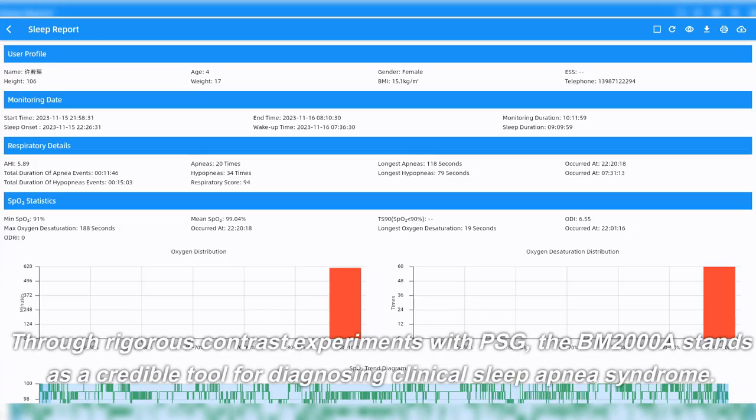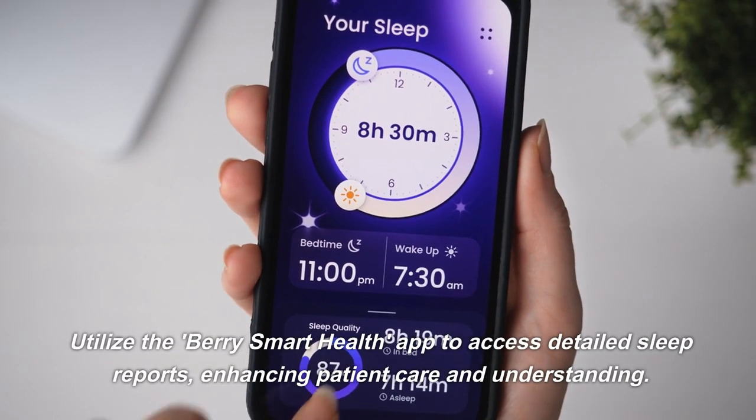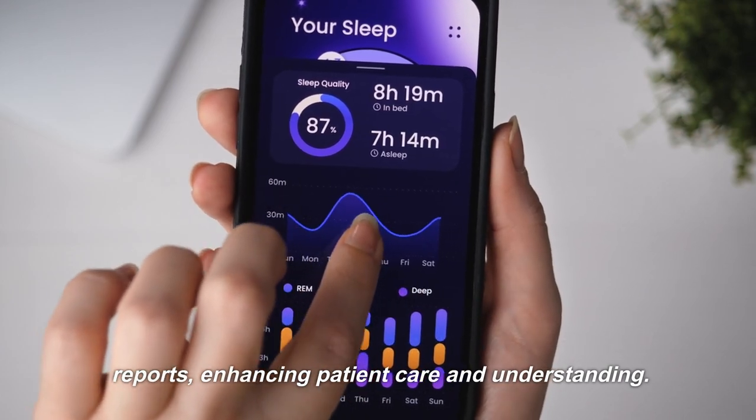Through rigorous contrast experiments with PSG, the BM-2000A stands as a credible tool for diagnosing clinical sleep apnea syndrome. Utilize the Barry Smart Health app to access detailed sleep reports, enhancing patient care and understanding.